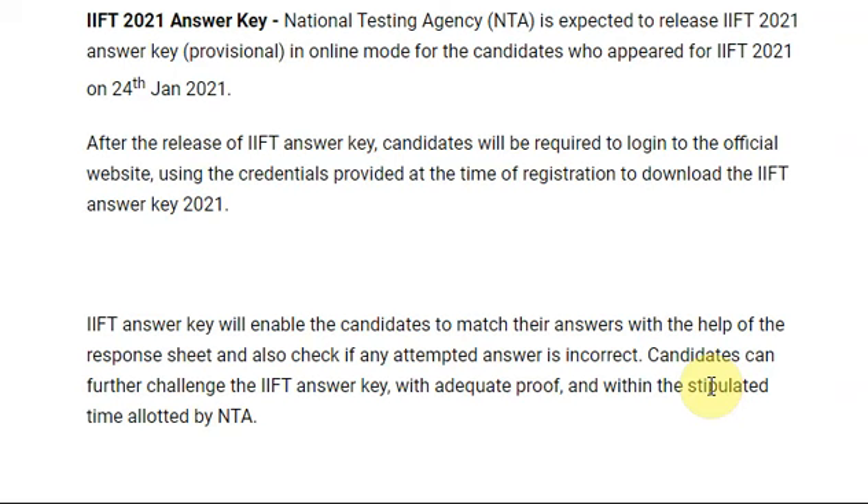The answer key is expected to be released very soon. After the IFT answer key is out, candidates will be required to log into the official website using their credentials provided at the time of registration. The answer key will enable students to match their answers with the response sheet and check if any attempted answer is incorrect. They can then challenge the IFT answer key with adequate proof.